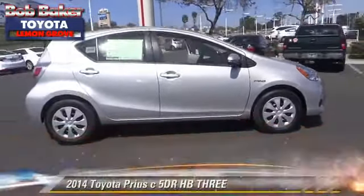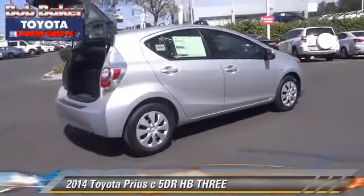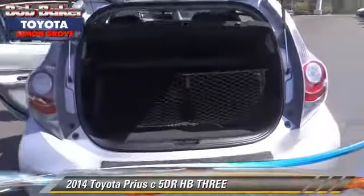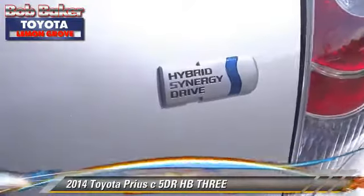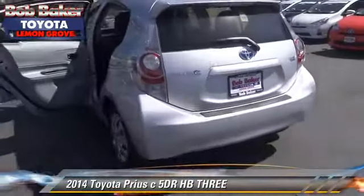The 2014 Toyota Prius with an automatic transmission — this vehicle is well equipped. This Toyota features a CD player, powered door locks, and tilt wheel. Safety features include dual front airbags, traction control, and stability control.